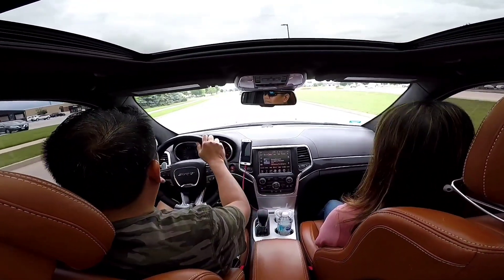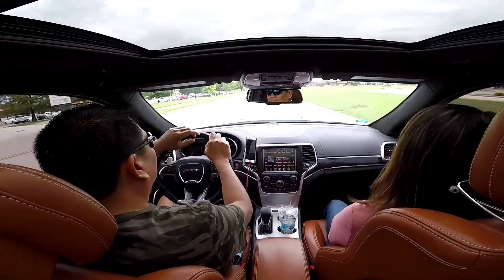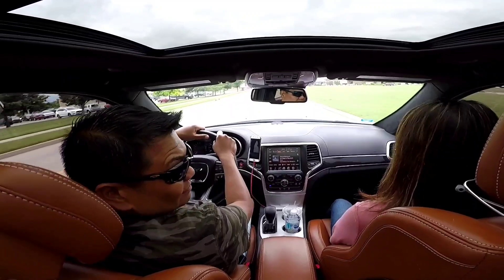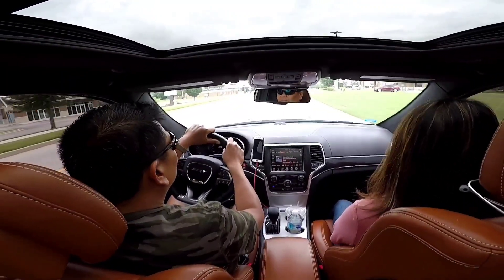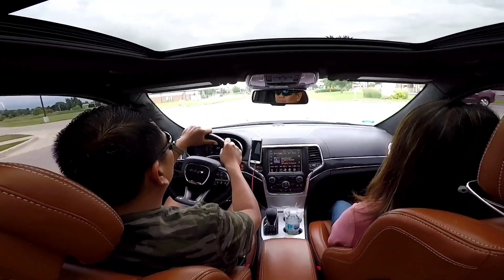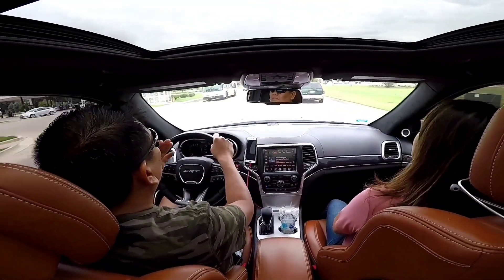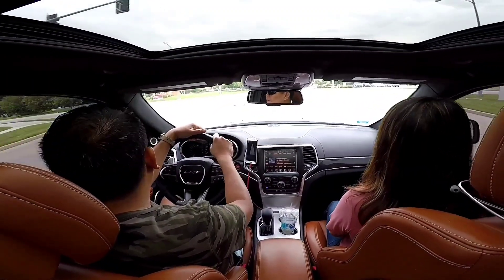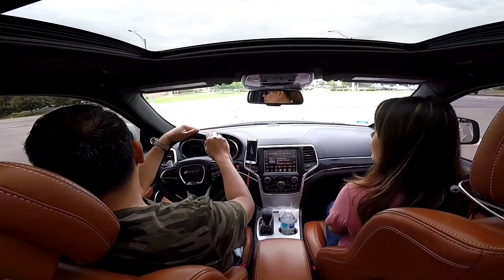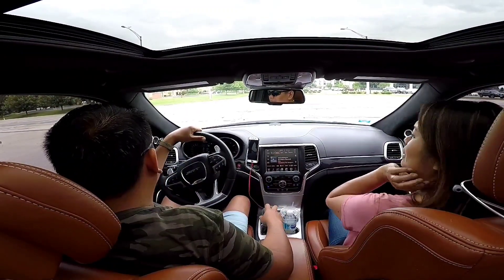This is a question that has been asked many times in my previous videos — how much does it cost to drive the Jeep SRT daily? This is indeed a true daily driver; it's driven daily to work and I get to drive it on the weekends. It's a fun car to drive, but it's expensive to daily drive.